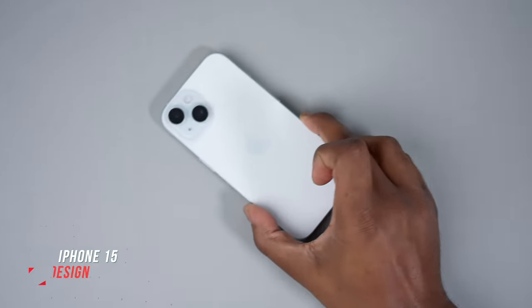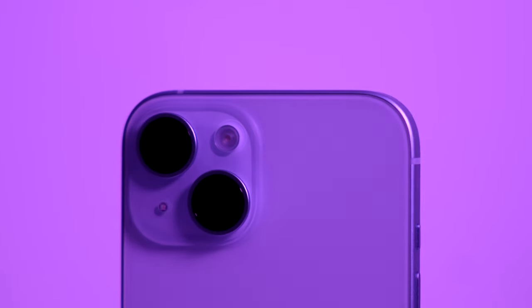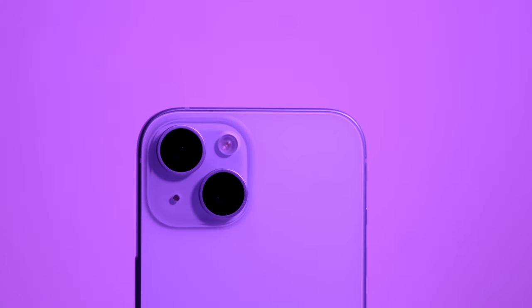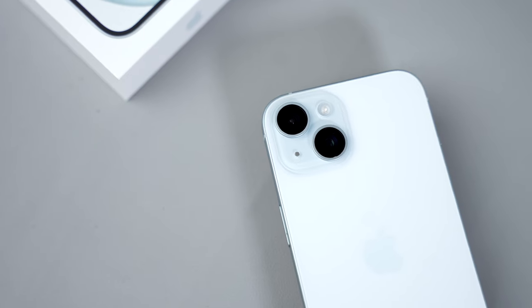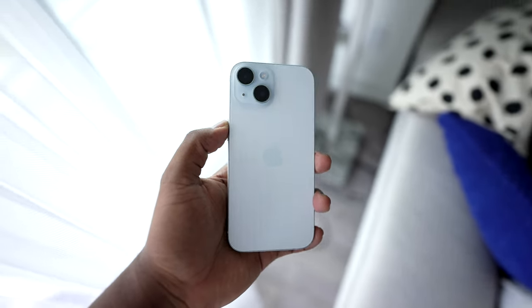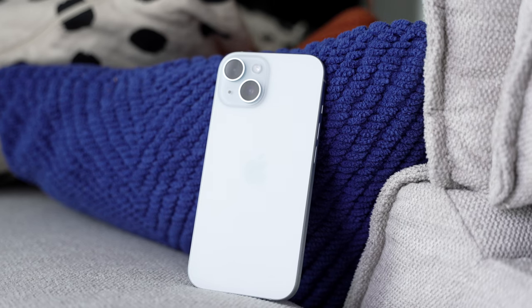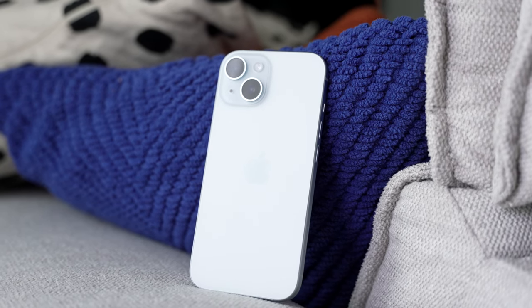The iPhone 15 carries over the same design DNA as every other iPhone before it — you can tell it's an iPhone. At first I was not too impressed with the design, but the frosted finish has really grown on me. I like how the glass feels and looks compared to other iPhones. I do not like the colors though — I think they're very muted and dull. Personally, I like something a little more bold, punchy, saturated, and in your face, and this phone is not that.